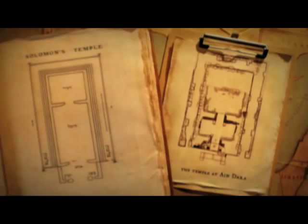Here you see the Ain Dara Temple side by side with the plan for Solomon's Temple. And that plan is based on the biblical description.